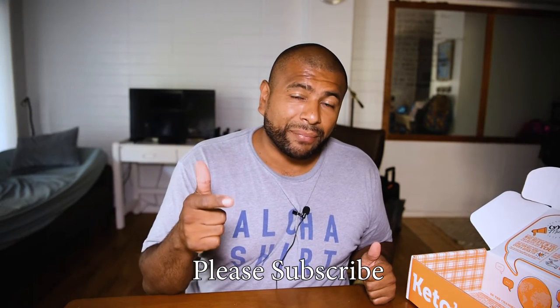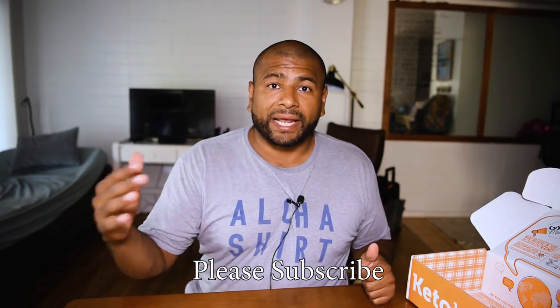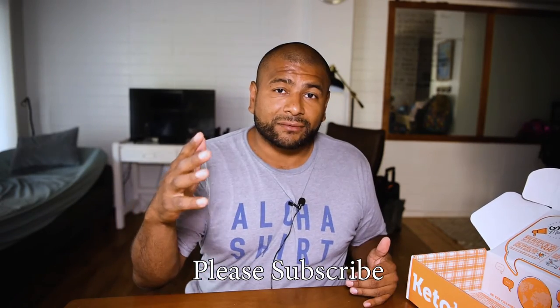Thank you for watching. Please subscribe to this channel and hit that bell so that when I make the videos on these products you get notified and you'll be able to follow along. See you guys in the next one, bye.